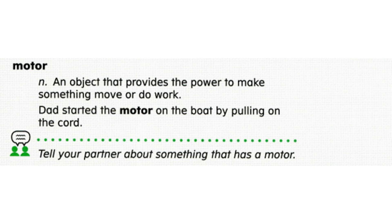Now let's review word meaning. True or false: to turn on the car motor, Mom presses on the pedals. If you said false, you are correct. To turn on the car motor, Mom turns the key. The motor is the object that makes the car move.